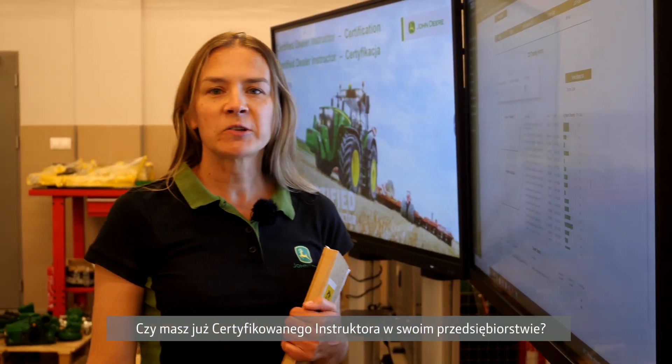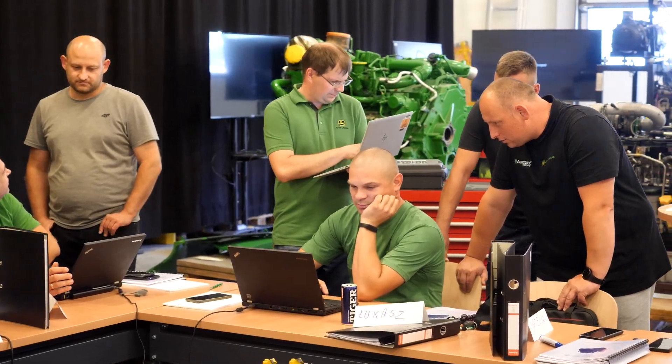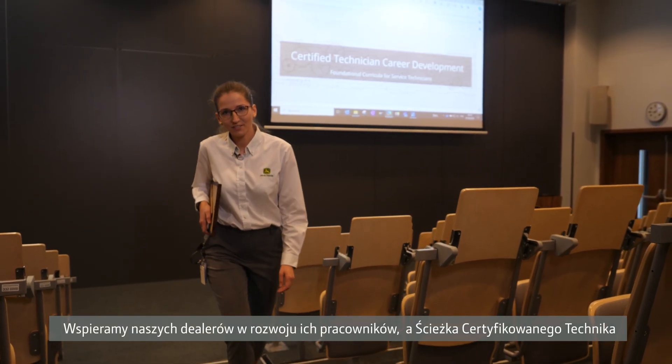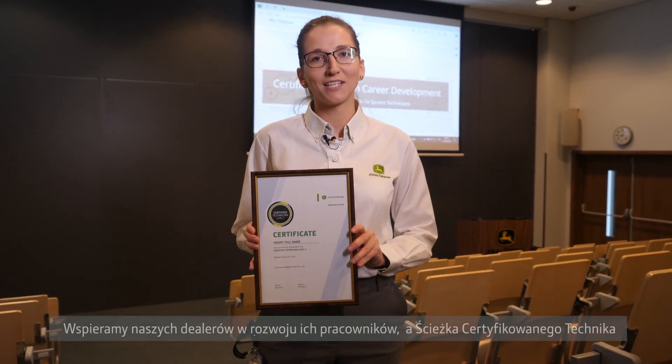Do you have the Certified Dealer Instructor role implemented? It's managed regionally also from here. We support our dealers in the development of their employees, and the Certified Technician program is the best example.